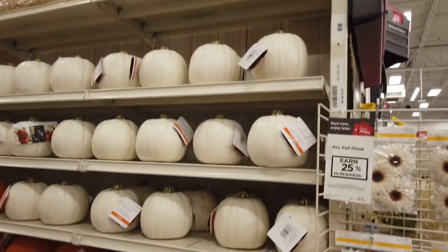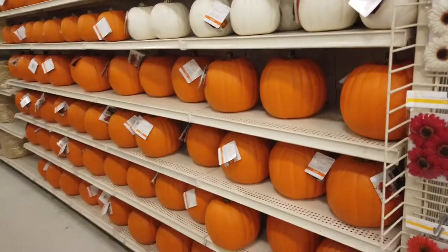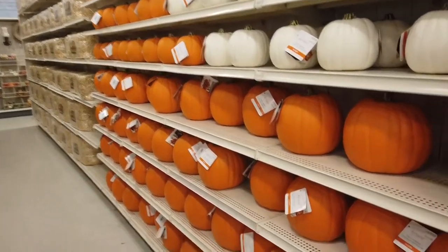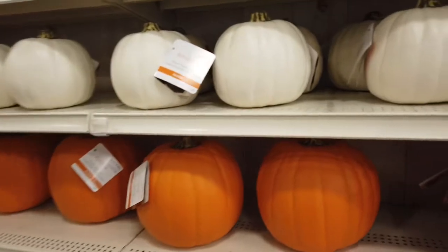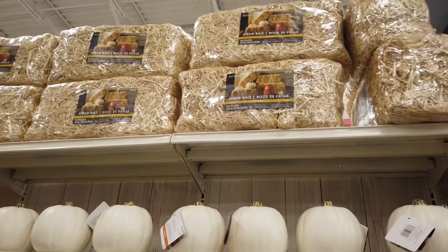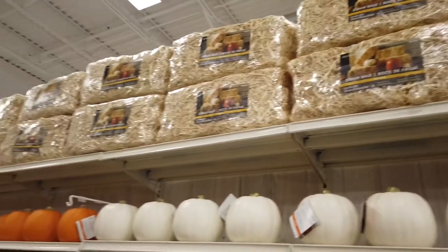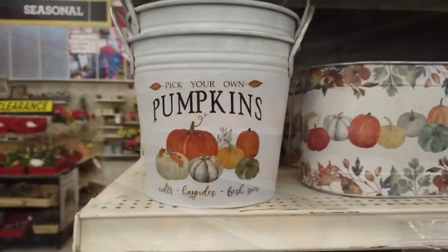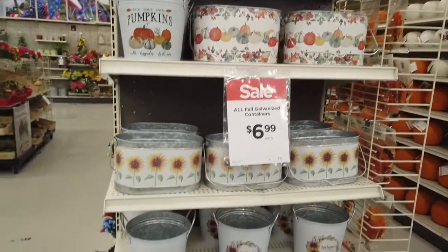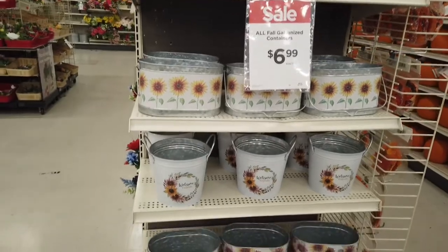And then there are also pumpkins. I found this amusing — some were white and some were orange. The white is cheaper: white is $9.99 in the U.S. and $12.99 in Canada, while the orange is $19.99 and $24.99 in Canada. So that's amusing. And then over here is the hay. Cute little pumpkin tins to put things in.